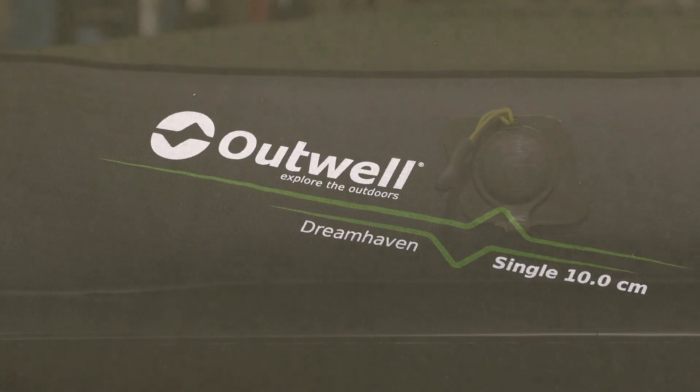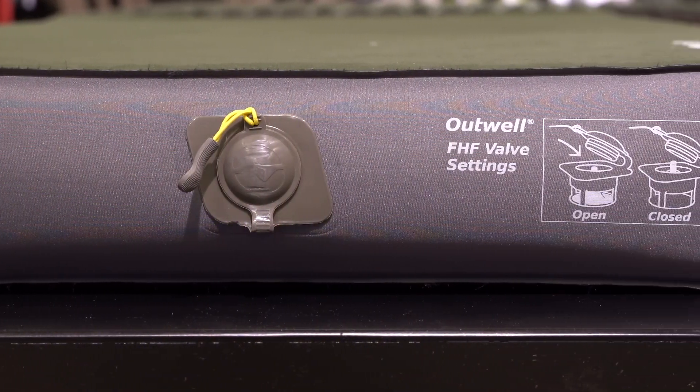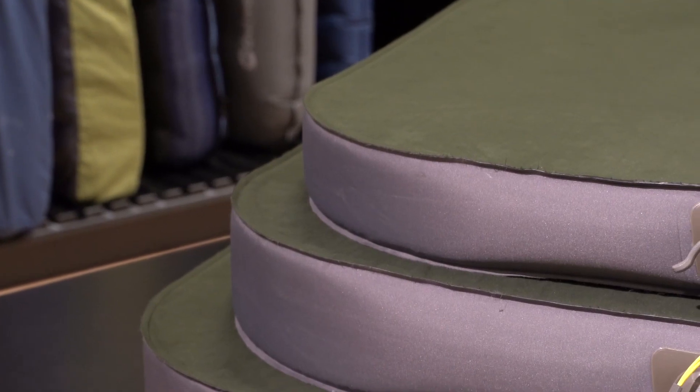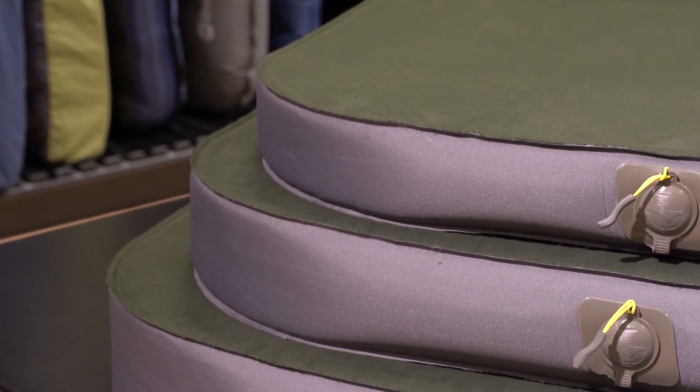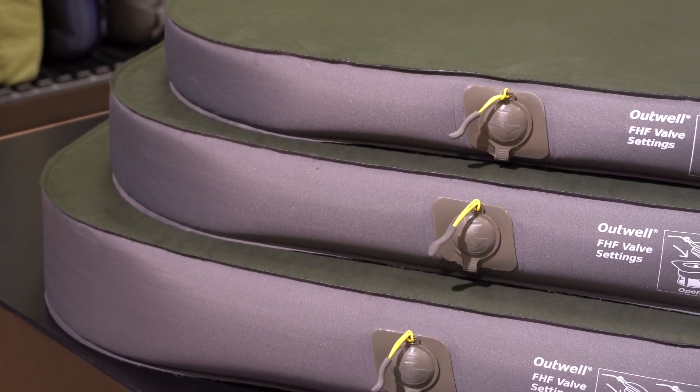It has a deep square profile for ultimate sleep comfort, a super airflow with our new flat high flow valve, horizontal air channels which ensures low weight and small pack size. All in a neat pack for your home comfort.